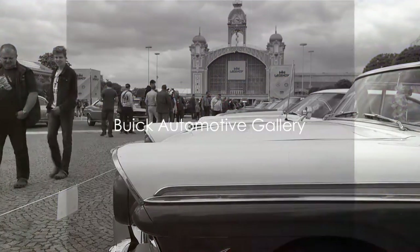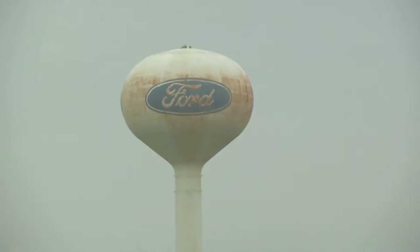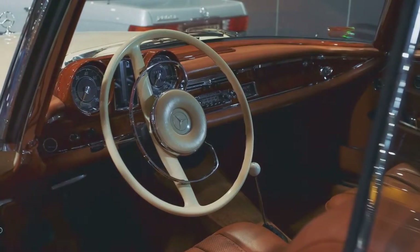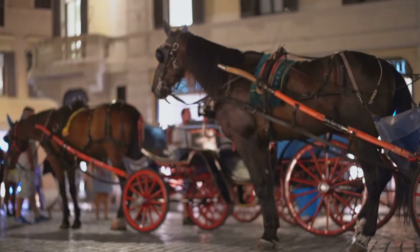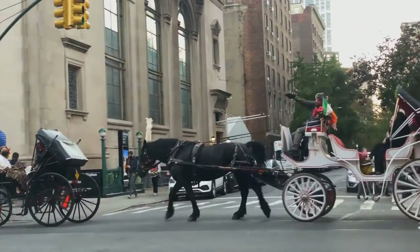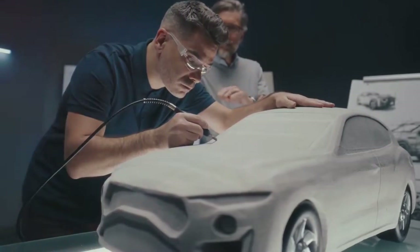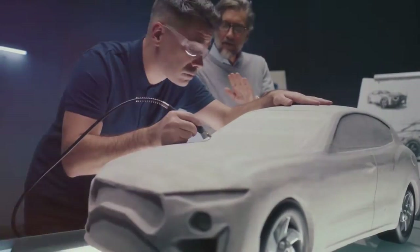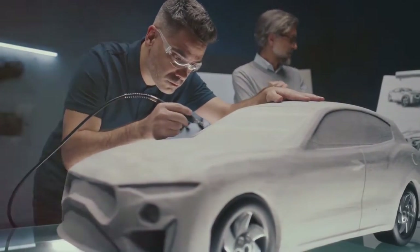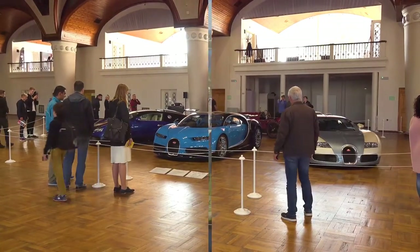Starting with the Buick Automotive Gallery, a paradise for car enthusiasts. This gallery is a treasure trove of automotive history, showcasing a remarkable collection of vintage Buick cars. From the earliest horseless carriages to the sleek, streamlined models of the mid-20th century, each vehicle tells a unique story. The gallery pays homage to Flint's rich automotive heritage, tracing the evolution of design, engineering, and the indomitable spirit of invention.